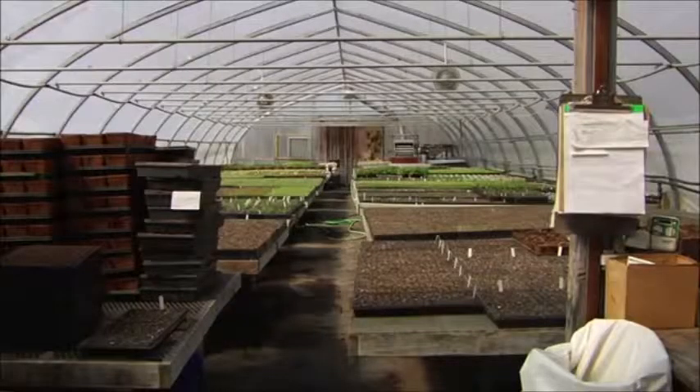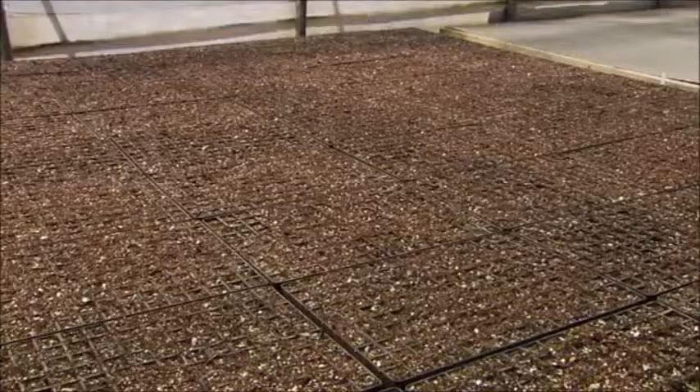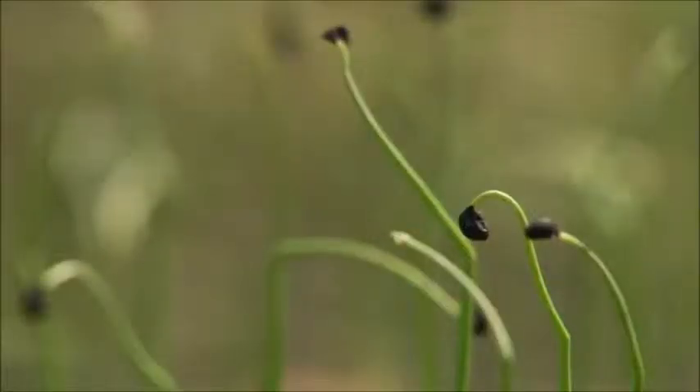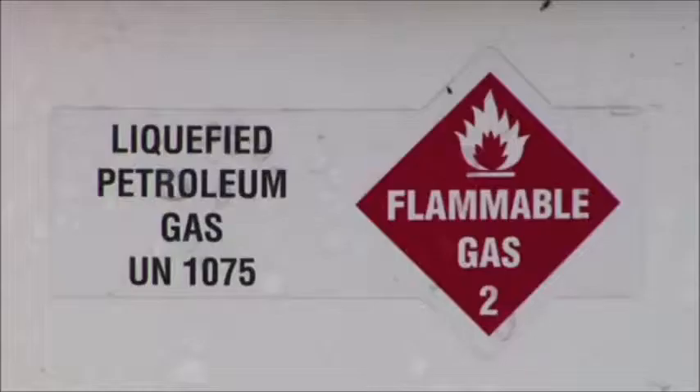For small fruit and vegetable growers like Marchant, the growing season starts small and flat — or in flats, as the case may be. To get these babies growing and going, Marchant needs to turn up the heat. He has been burning propane for about 20 years and going through lots and lots of gallons.